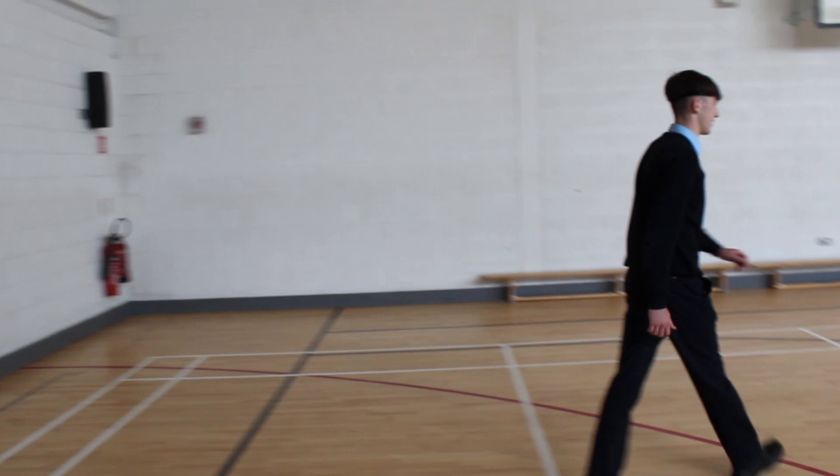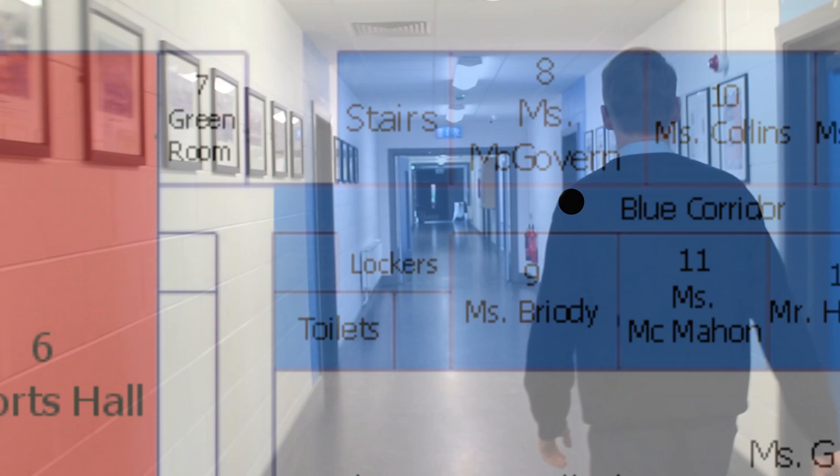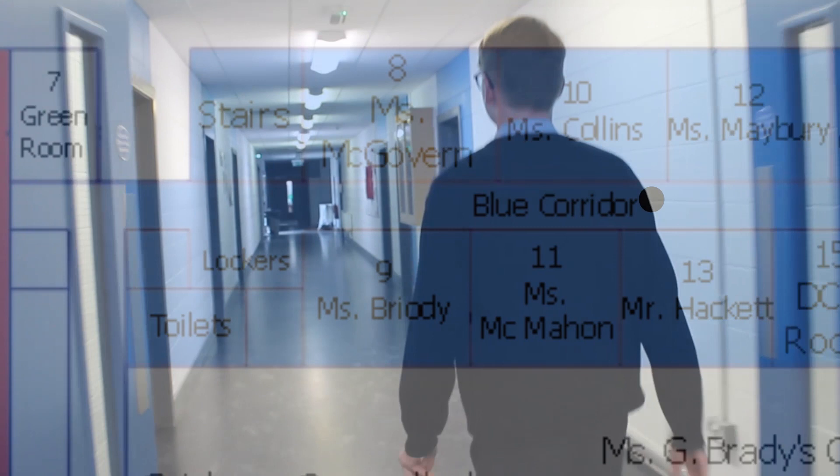This is the green room which we use for any plays and musicals. This is the downstairs blue corridor, mostly made up of labs and classrooms. There are seven labs in total, three of which are found upstairs in the Augustus Building. The remaining four are found along this corridor. This is the DCG room — design communication graphics, also known as the TG room, technical graphics room.